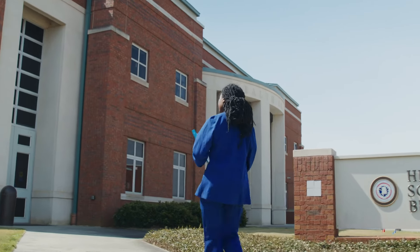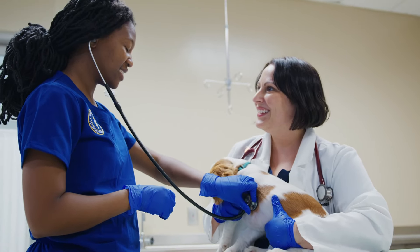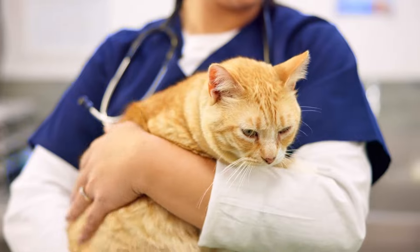Answer your calling and find your passion with a degree in veterinary technology at Southern Union State Community College.